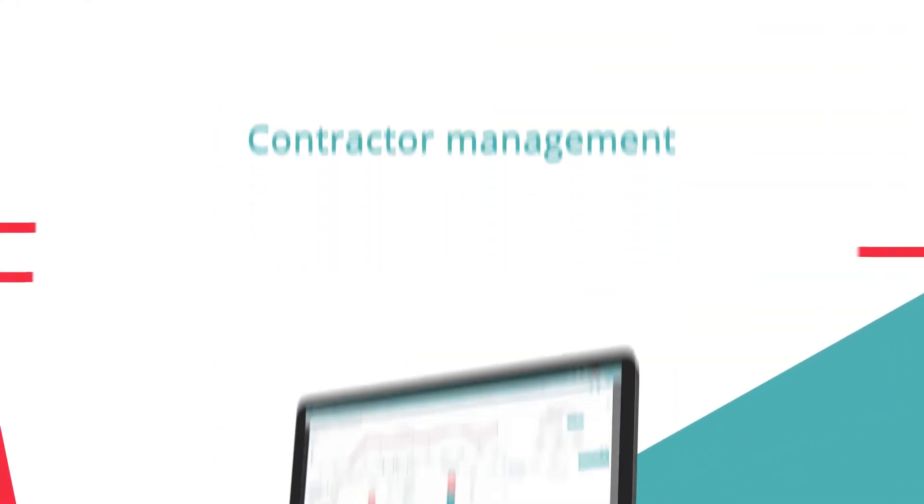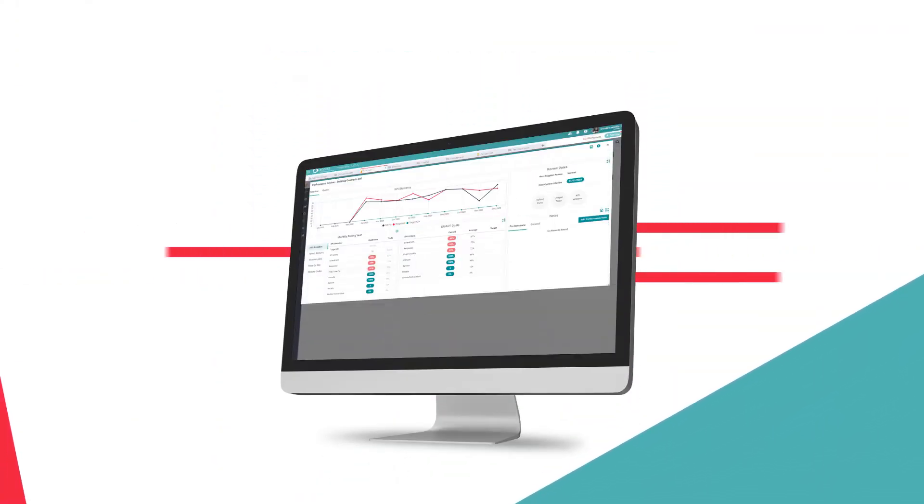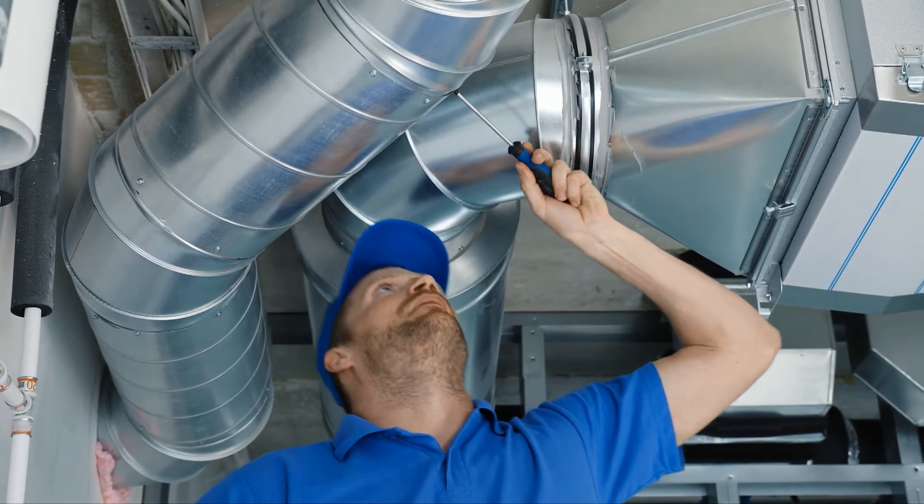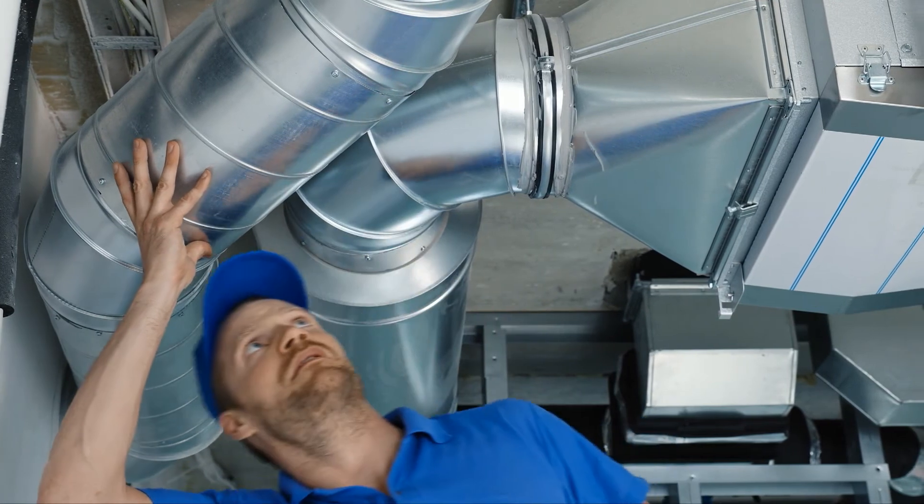Ensure the quality of repair work is at a high standard through the measurement of contractor KPIs. Contractors receive jobs instantly from the system with all the required information of the maintenance issue.